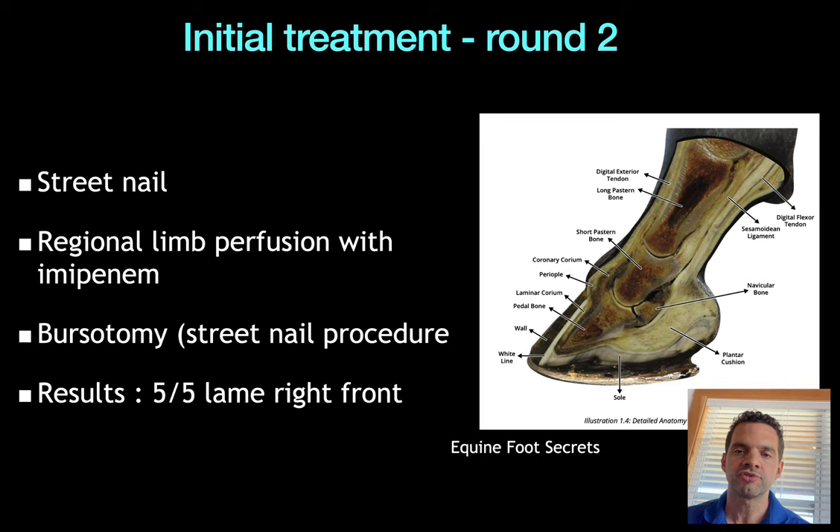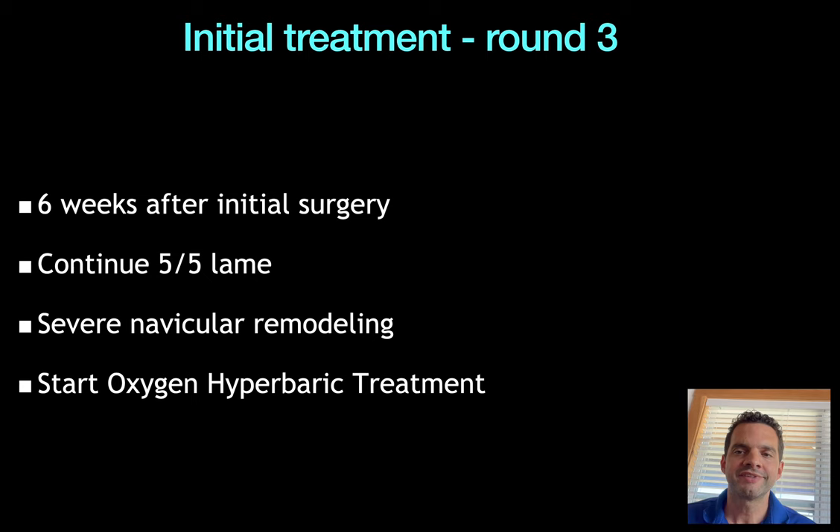Then she went to the same clinic for a second procedure where they performed what we call a street nail procedure or bursotomy. She continued on regional limb perfusion — a tourniquet above the fetlock area with high dosages of antibiotic infused into the foot. That surgery goes in through the frog, opens up the deep digital flexor tendon, and makes a window into the navicular bone, left open for drainage. Six weeks later she was still five out of five lame, with radiographic changes showing severe navicular remodeling.